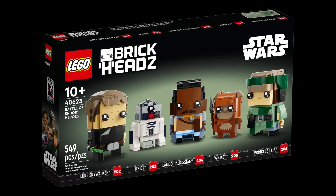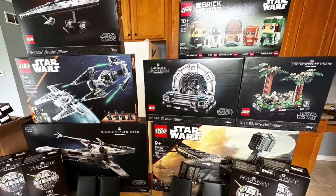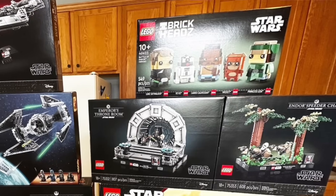Next, 40623 the Battle of Endor Heroes Brickheads. This came out May 1st of this year, so it'll only have about a seven or eight month shelf life, and it's only available at LEGO.com and LEGO stores. If you care about value, the short shelf life and limited availability definitely help. I think it's a great Brickheads that made perfect sense for the 40th anniversary of Return of the Jedi — I like when LEGO puts something on shelves for a short, purposeful time like this.